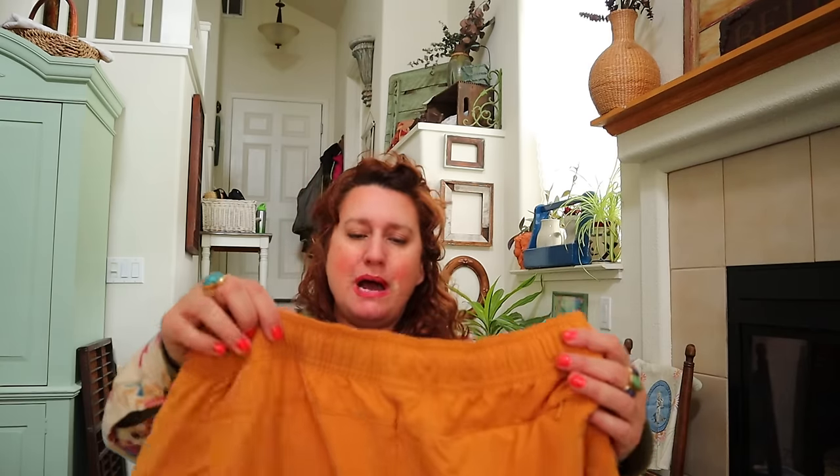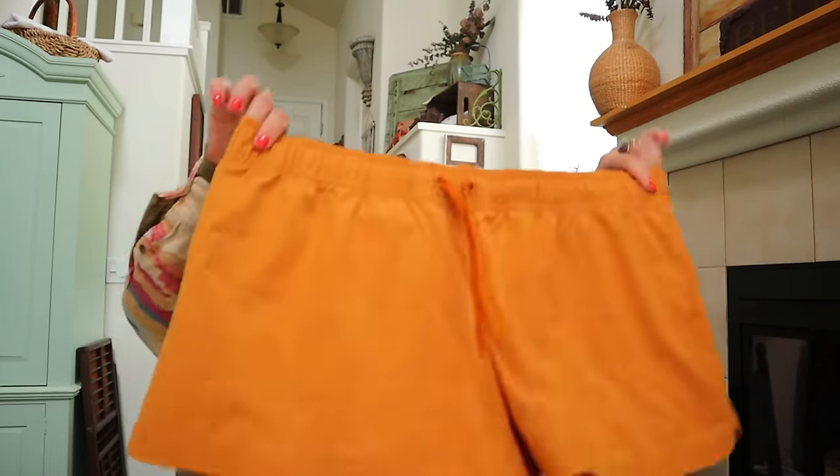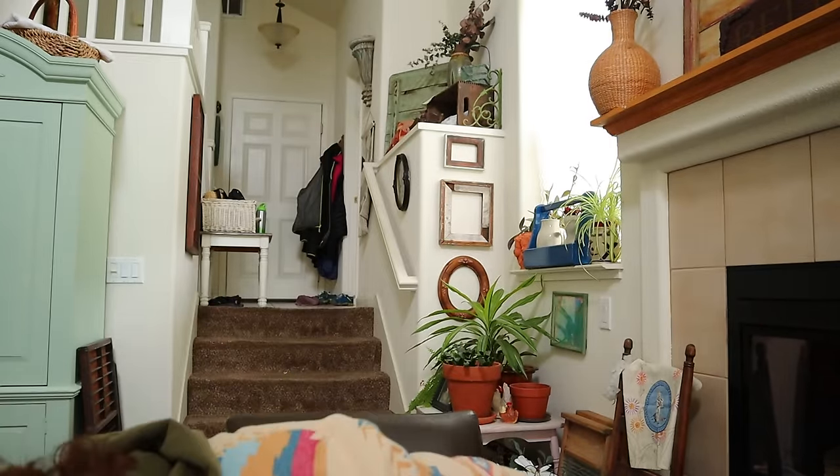These are some Prana women's shorts in a size XL - elastic waist, nylon-y hiking, camping, outdoor yoga shorts. Very cool. I pick up stuff like this at the bins.